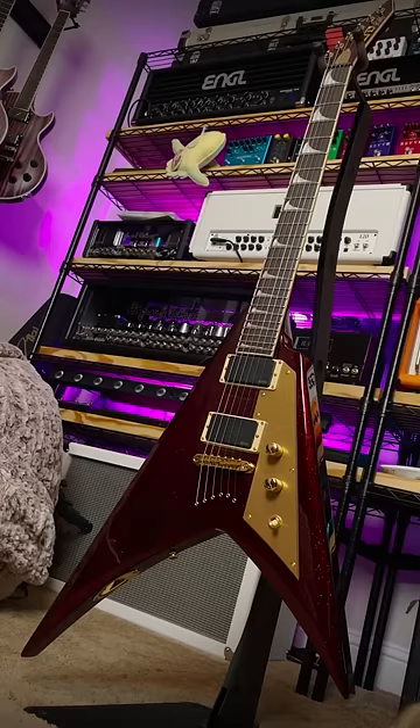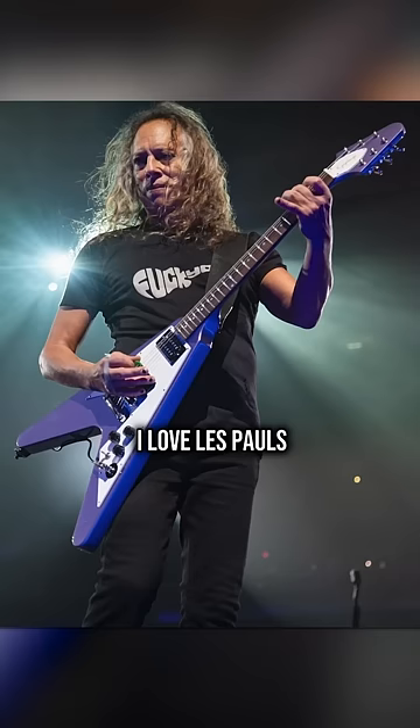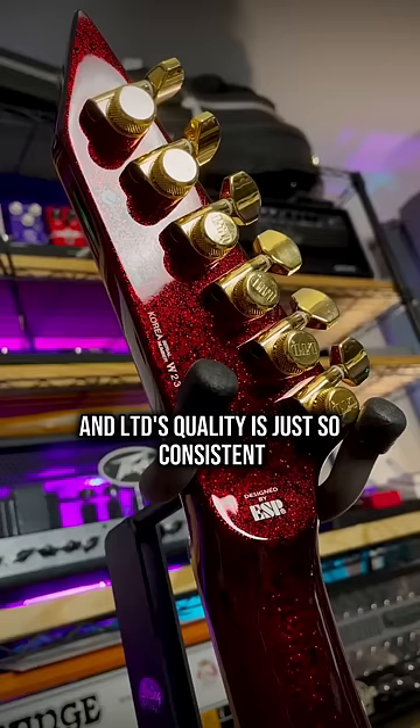Kirk Hammett's been on an absolute rampage with signature models recently. Metallica's my favorite band of all time. I love Les Pauls and a purple metallic '79 Flying V is very cool. But the specs, the incredible red sparkle — this is the most Kirk Hammett of them all. And LTD's quality is just so consistent. So if you didn't know, now you know, and follow me for more guitar.